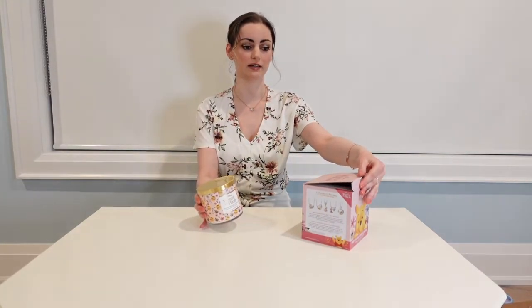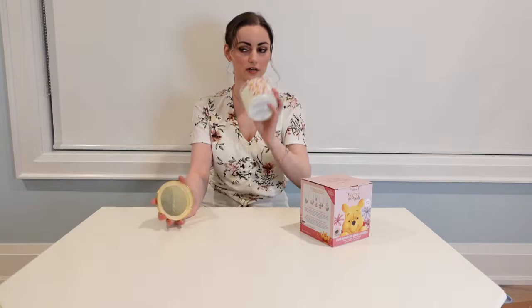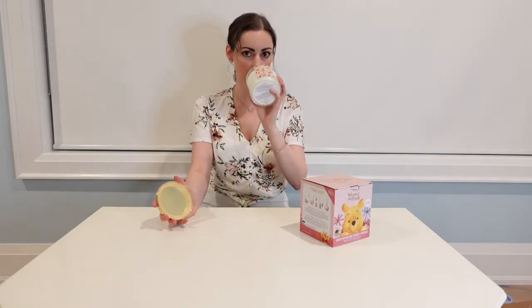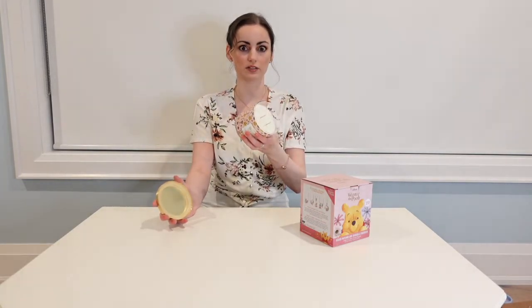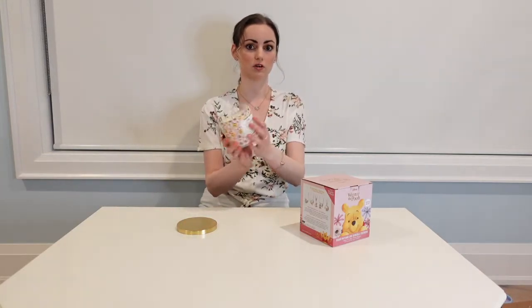This candle retails for $44.99 at Charmed Aroma, turnedaroma.com, and the scent is Honey Blossom. It does smell like honey, and kind of a little bit like vanilla too. This is a 12-ounce candle, which is the normal size we usually show on our channel. We're going to burn this candle and then see which of the Winnie the Pooh themed necklaces we get.